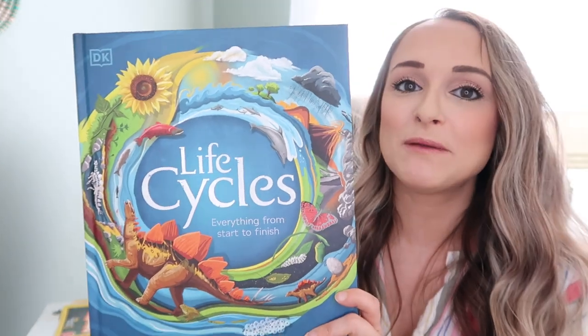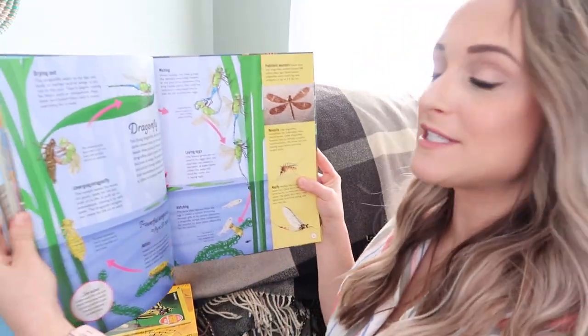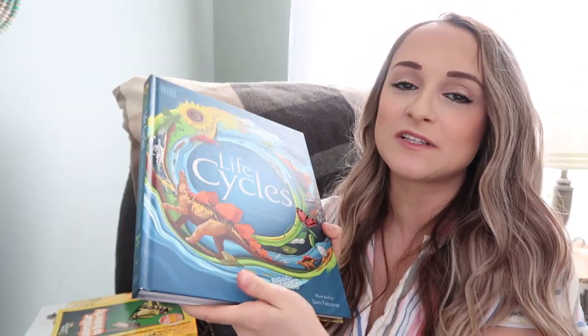This one is from DK Books — Life Cycles. We've been using this with our ecosystems unit for My Father's World. It talks about the different life cycles and is a great way to incorporate how the changing seasons affect the life cycles of different plants and animals.